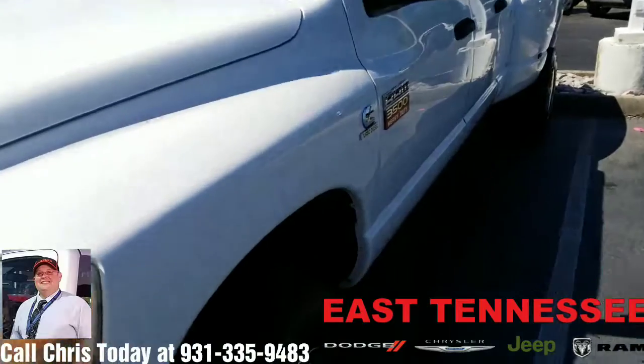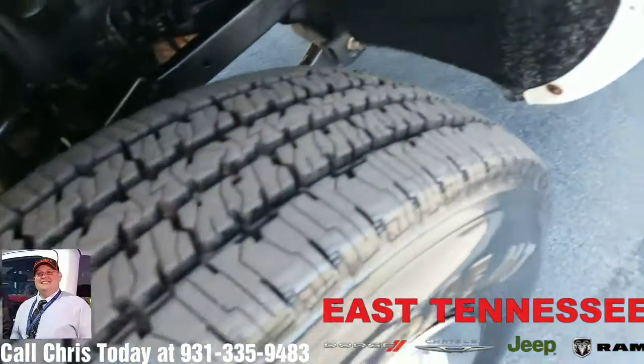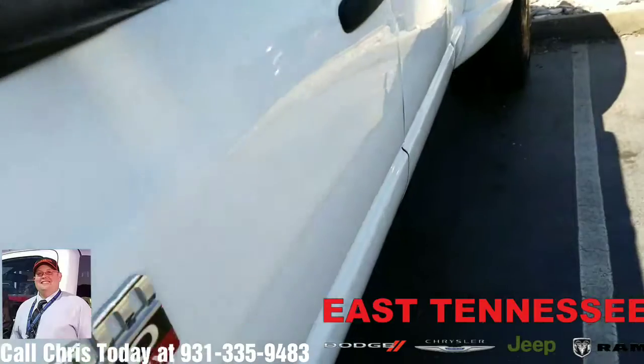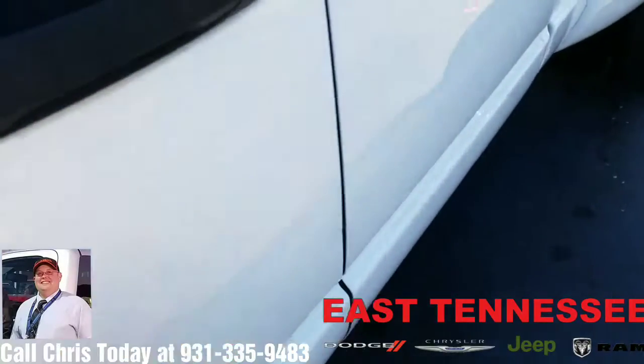Overall this is a really good running truck, strong pulling truck. It does have brand new tires on it as you can see here. Overall the condition of the vehicle on the outside is fair. There are some dings and beauty marks like this one right here on the door.